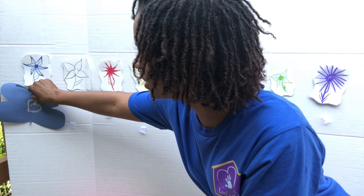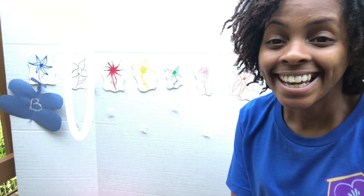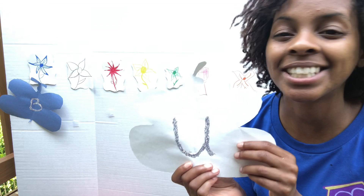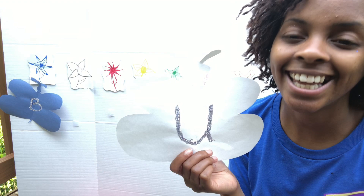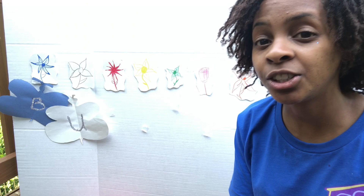What flower comes next? It's our white flower, so that must mean our white butterfly is next. What letter does our butterfly have on it? It has the letter U. What sound does U make? The U says uh, the U says uh — every letter makes a sound. The U says uh, like uh-uh umbrella.